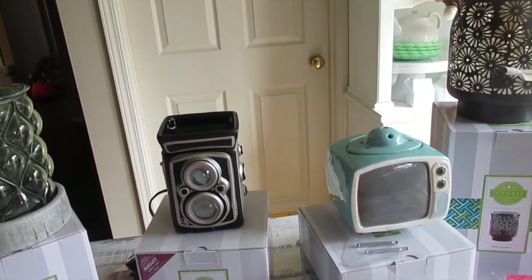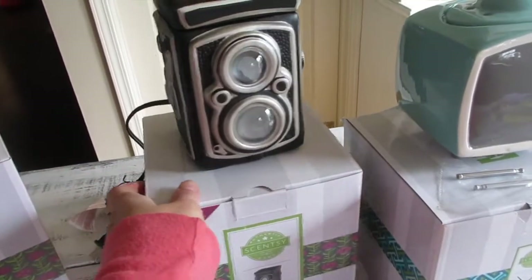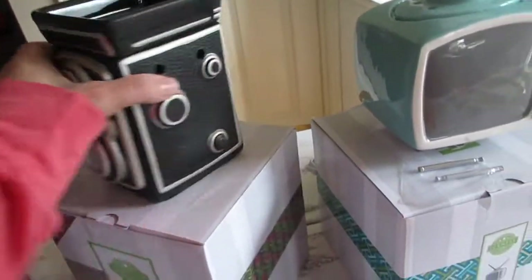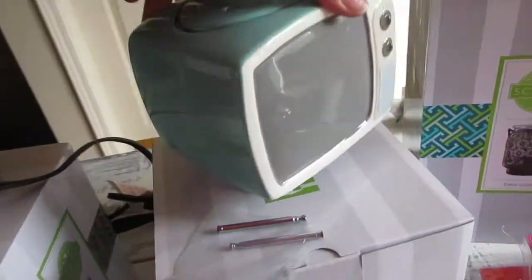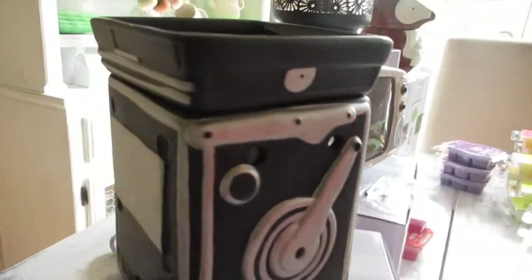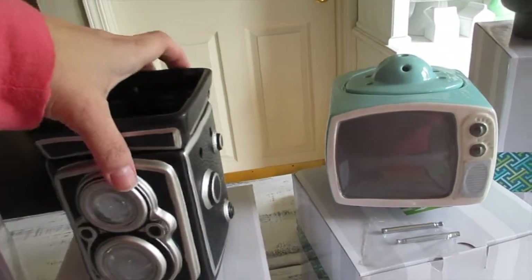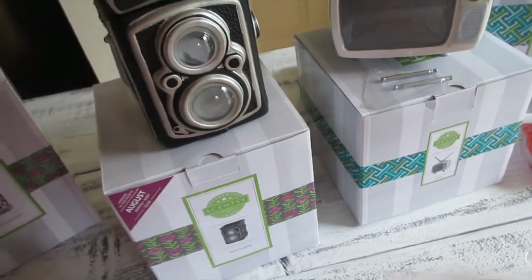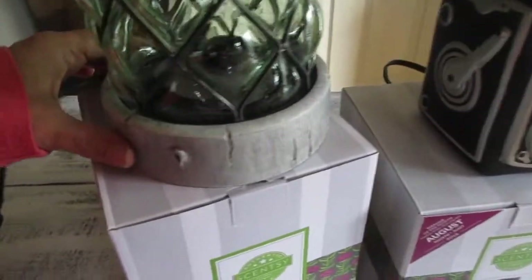I was looking for the Still Frame warmer and it wasn't available anywhere — nobody had it around me, even my bestie in California couldn't get it. This one requires a light bulb, so it's not an element warmer. The back looks like the back of a TV, and the front has a knob that looks like a camera. When you put the light bulb on it actually glows — so cute! I love it.